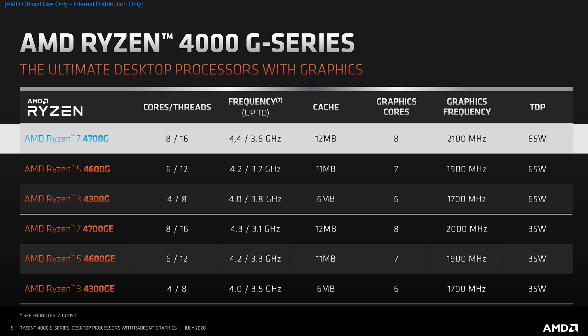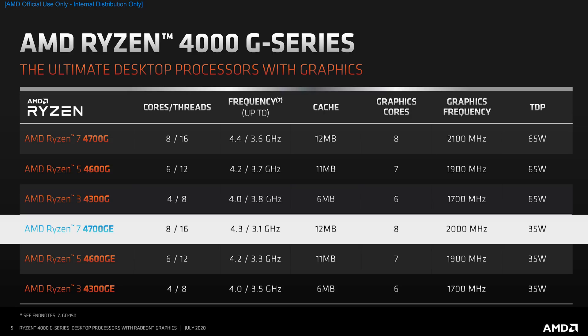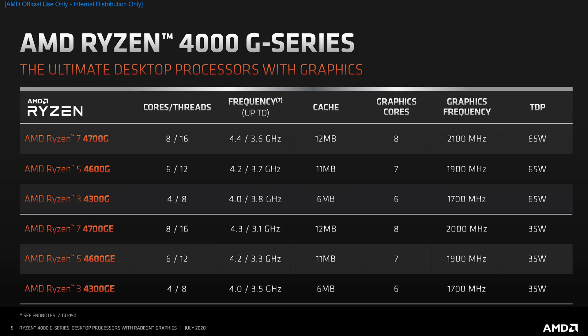The Ryzen 7 4700G brings the full eight Zen 2 cores, 16 threads, and eight Vega compute units clocked up to 2100 MHz, with a 4.4 GHz CPU boost clock. The 35-watt GE lineup mirrors these configurations on the GPU side, but base clocks are 300 to 500 MHz lower depending on the part. The 4700GE's boost drops to 4.3 GHz and GPU clock to 2000 MHz, and in TDP-limited scenarios with a weak cooler, the GE processors will clock lower.